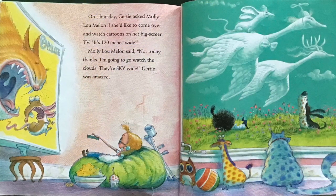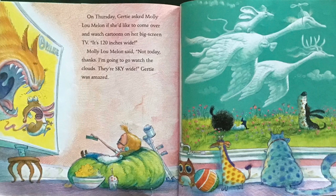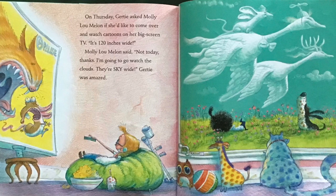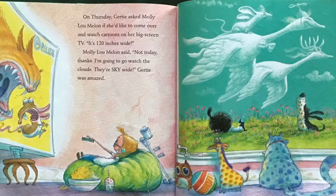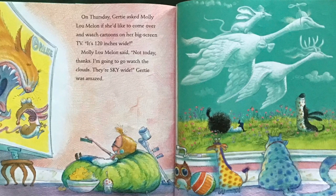On Thursday, Gertie asked Molly Lou Mellon if she'd like to come over and watch cartoons on her big-screen TV. It's 120 inches wide! Molly Lou Mellon said, Not today, thanks. I'm gonna go watch the clouds. They're sky-wide. Gertie was amazed.